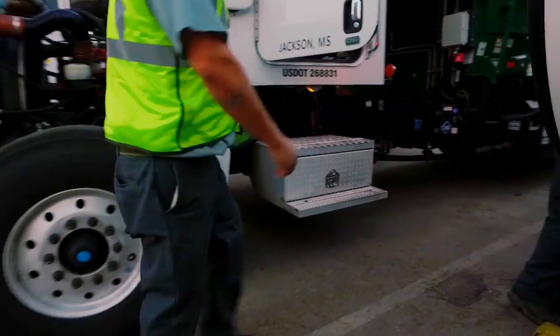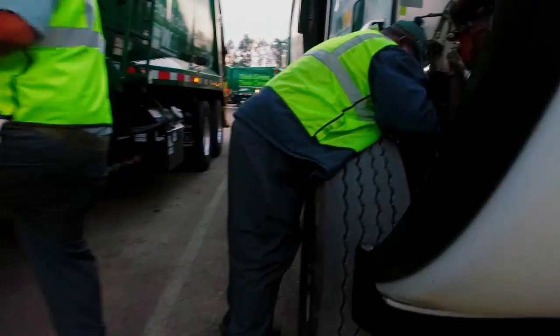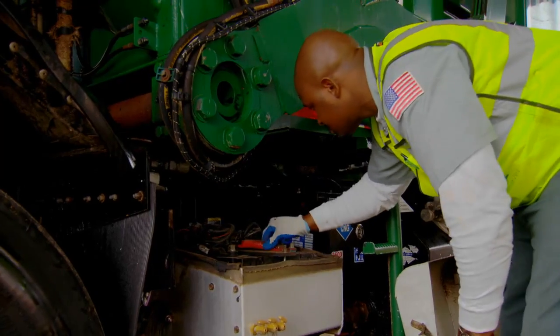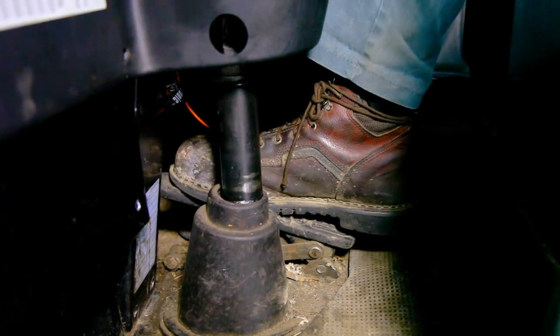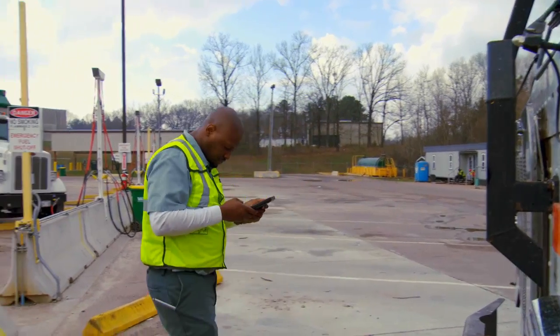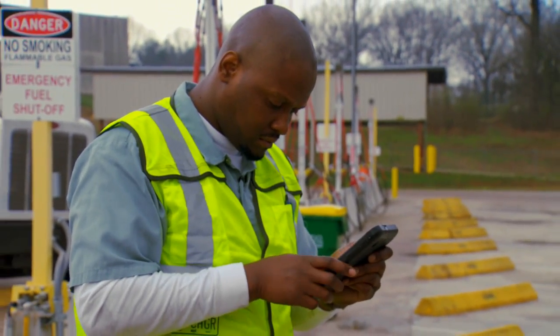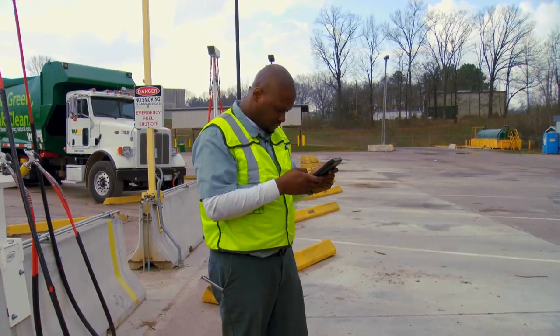Drivers follow an established protocol to check the vehicle's components, including tires, hydraulics, the electrical system, lights, and brakes. As drivers perform the inspection, they note within their EDVIR the condition of each component of the pre-trip inspection.